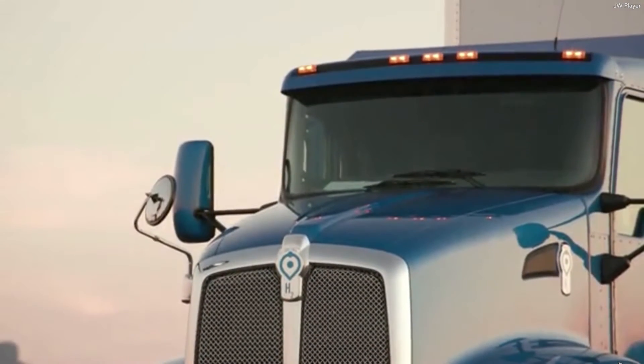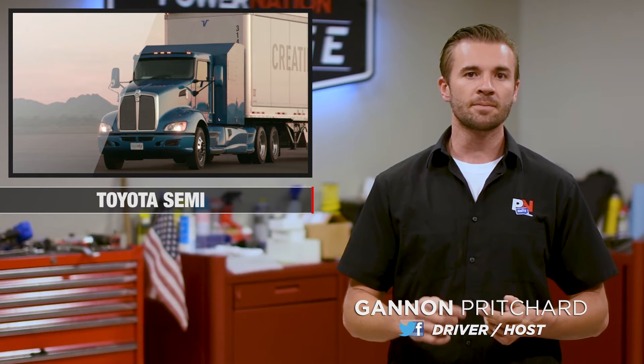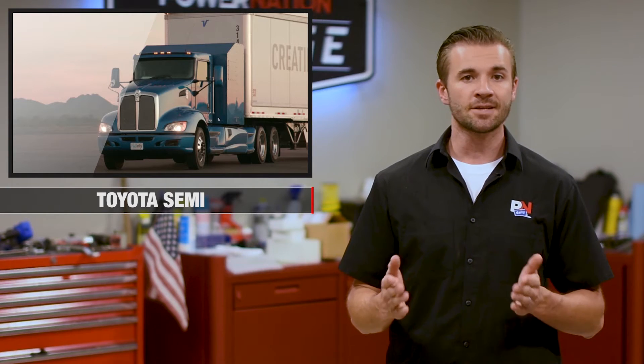They're starting off at the Port of Los Angeles, and Toyota recently announced in a press conference that the zero emission truck concept will be part of a study to find out just how much fuel cell technology is going to help the environment.